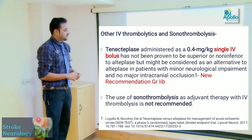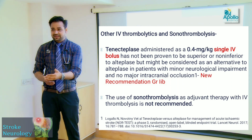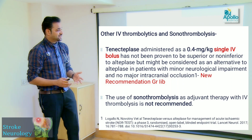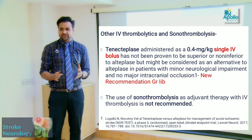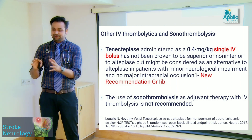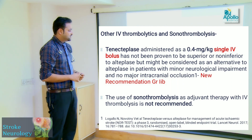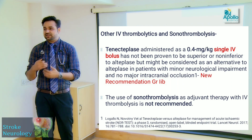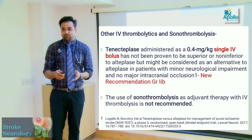The AHA 2018 guidelines looked at tenecteplase at a dose of 0.4 mg/kg as a single IV bolus — a fascinating option now recommended for select limited patients. Sonothrombolysis using ultrasound mechanism is not recommended and is out of practice.